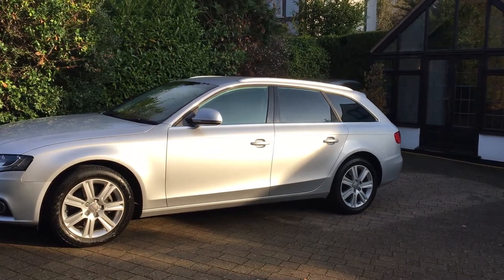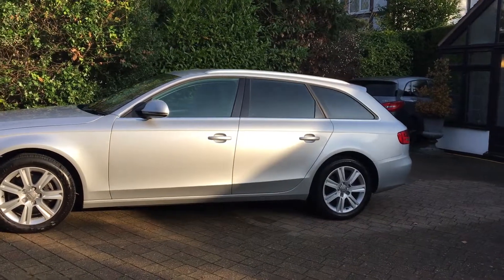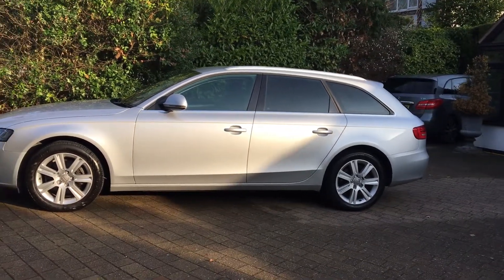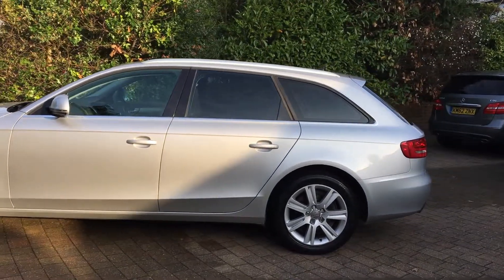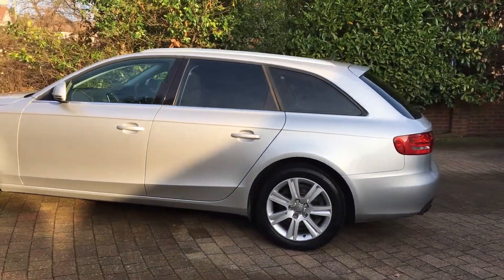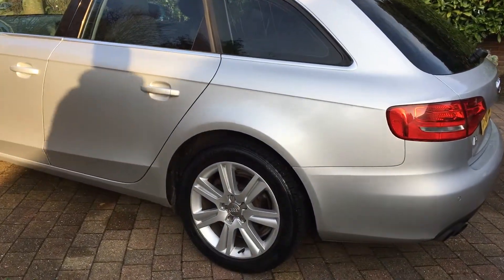Hello there, I'm James from Elite Pre-owned Vehicles and welcome to this video presentation for this fantastic bright-looking Audi A4 Avant. The car has a 1.8 litre petrol engine, a manual gearbox, just over 100,000 miles on the clock, a fantastic service history, and indeed it has just been serviced.